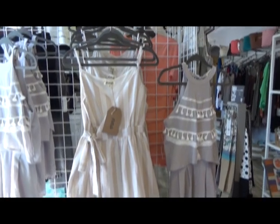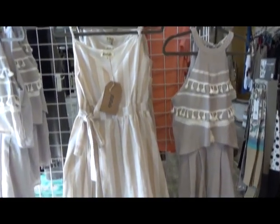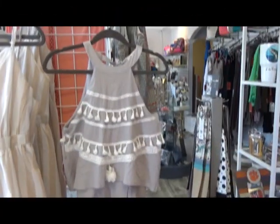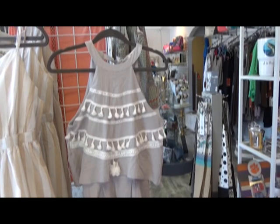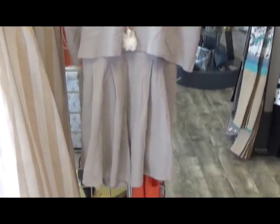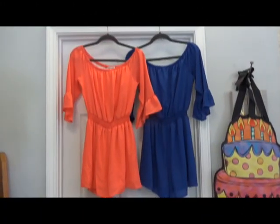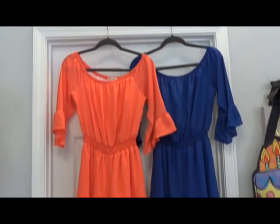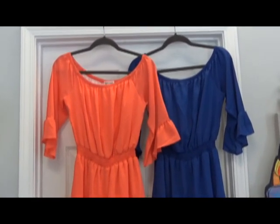Picture yourself in this beautiful maxi dress by Listicle on a hot sunny day. Or you'll be right in style with this beautiful romper by Listicle. And you'll catch everyone's eye in these stylish Carol Christensen rompers. We have them in coral and royal.